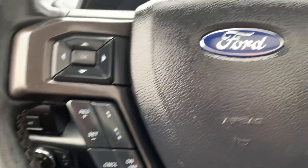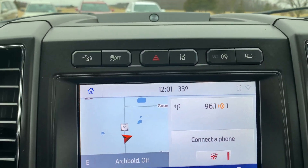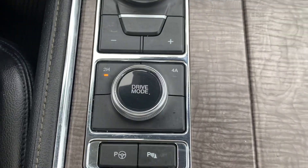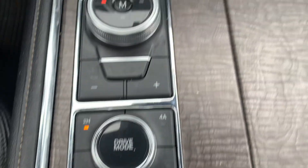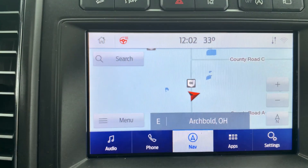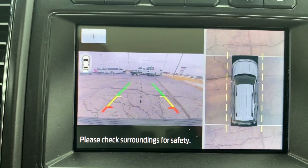Cruise control, menu controls, center stack — which are four wheel drive options. Heated and cooled front seats. Heated steering wheel. Navigation and surround camera.